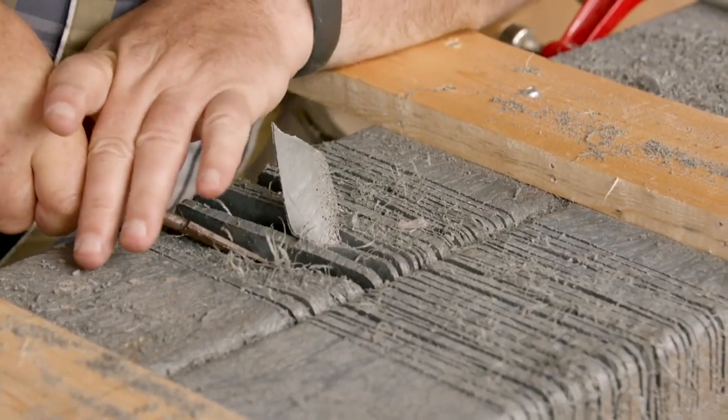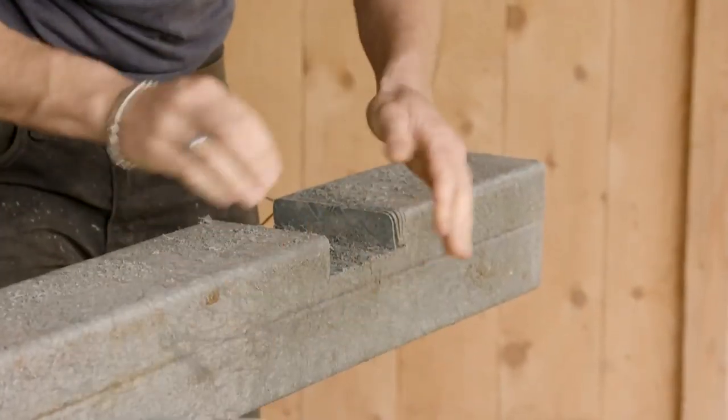These are two of our six posts that we have sitting out. They're made out of 100% recycled plastic.